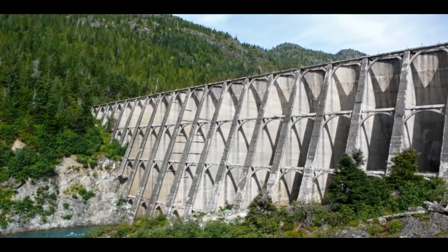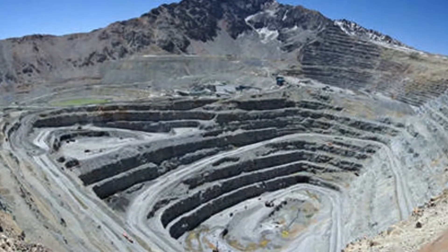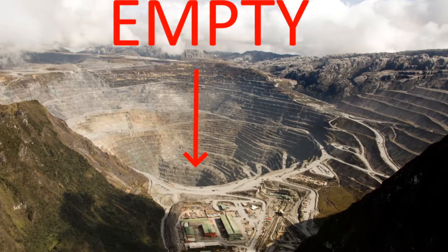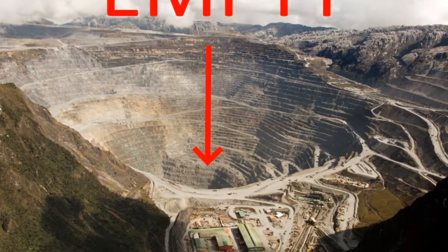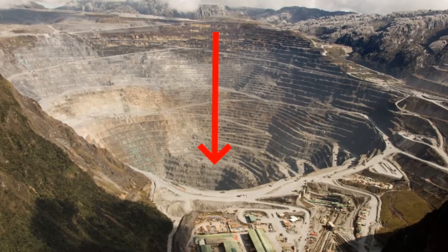Molybdenum was first mined here from the late 1960s until the early 1970s, but was stopped when profits started to dip. By the end of the decade, prices were back up, and as many of the known molybdenum deposits in Alaska, British Columbia, and the western United States began to deplete...